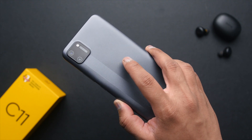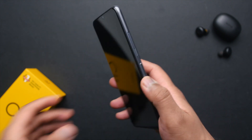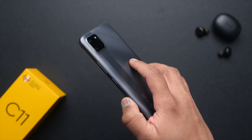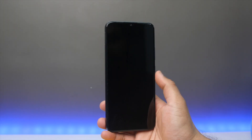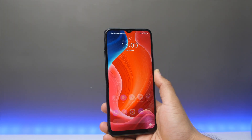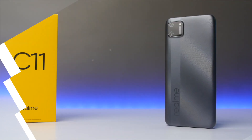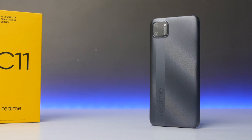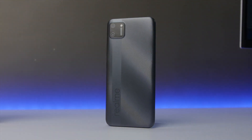Before we wrap up, there are a few more things to cover. First, there is no fingerprint scanner on this device, which is fine at this price point — you just can't expect everything. Second, face unlock is present and works decently in good lighting situations. Third, the phone comes with a 5000 mAh battery, which is amazing, but the charger included is just 5V/2A so it might take around 2 hours or more to charge from 0 to 100%. But again, I won't really complain at this price point.